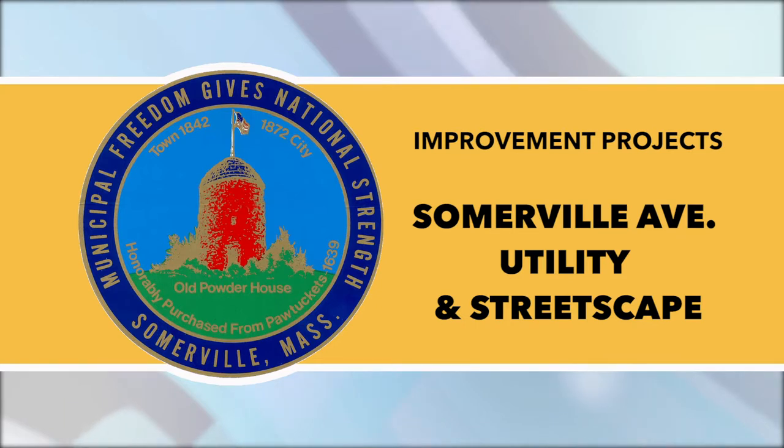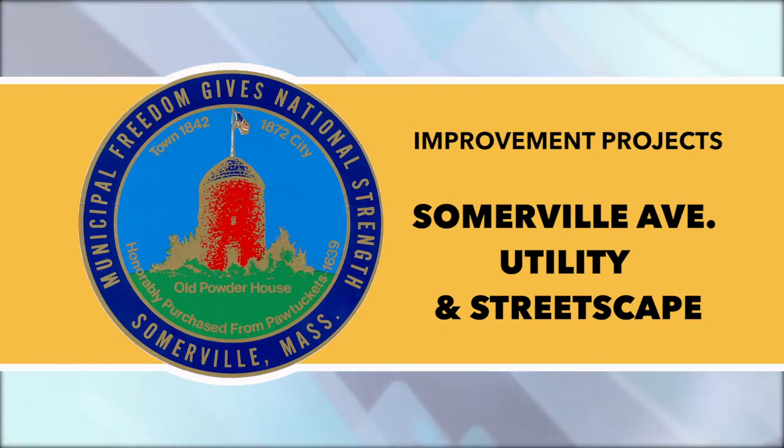Somerville Ave Utility and Streetscape Improvements: Starting as early as Tuesday, November 12th, the Merriam Street and Somerville Ave intersection on the north side, next to the Public Safety Building, is expected to close during work hours — approximately 6:30 a.m. to 4 p.m. — for approximately one week. Abutters can enter and exit the northern section of Merriam Street via Washington Street. Crews will drive large steel micro piles into the ground in advance of future work at this location.